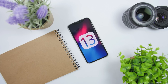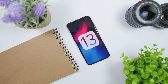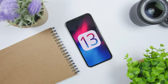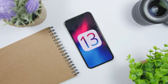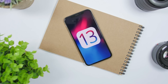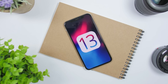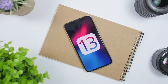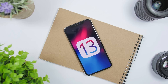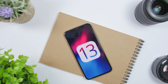Hey, what is going on everyone, this is iReviews back with another video. We have a major leak of features coming to iOS 13. There is a report from Mark Gurman from Bloomberg, which is a very trusted source when it comes to Apple stuff. A lot of features have been revealed that we can expect to see on iOS 13, codenamed Yukon. Here are 10 features coming from this report.